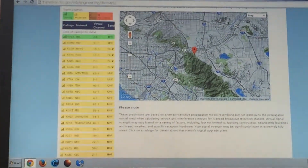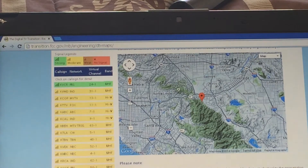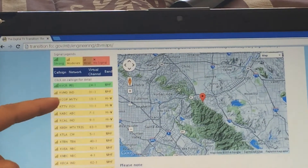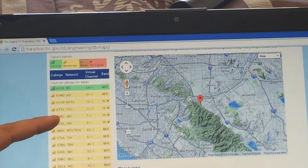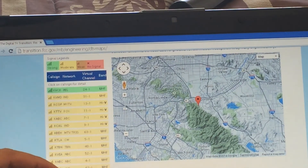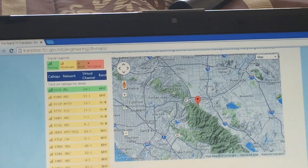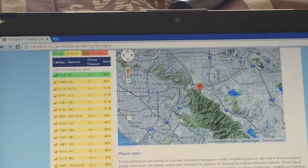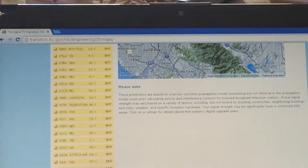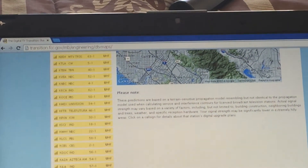Through this reception map — let me zoom in — we would be getting KVCR which is PBS, IND, My TV, Fox, ABC, IND again, MTV, CW, TBN, NBC, PBS, Univision, Telefutura, Ion, NBC, PBS, CBS, Azteca AM, and another PBS channel on low reception. So basically the FCC reception map will show you exactly what channels you would get based on your area.